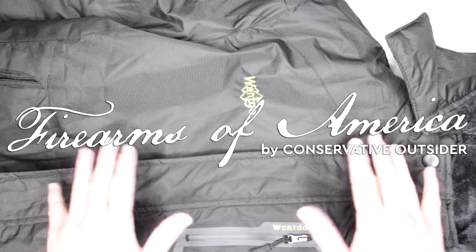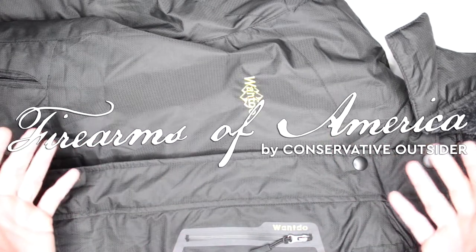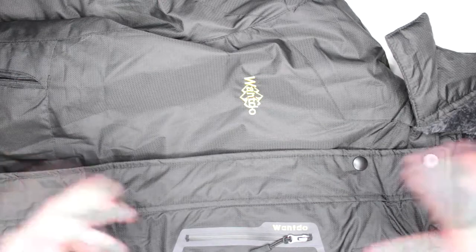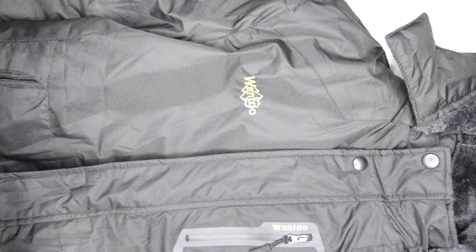Hello, welcome to Firearms of America. This is another winter jacket review for my ultimate survival jacket collection, specifically the winter jacket section.